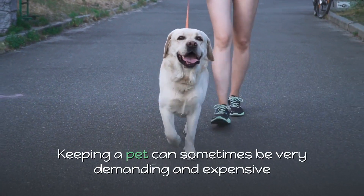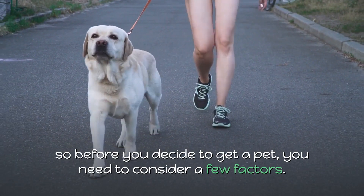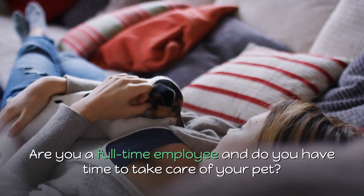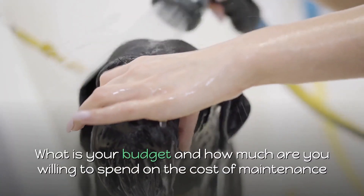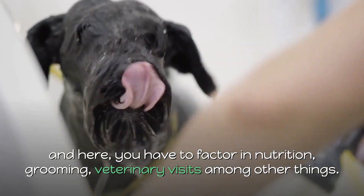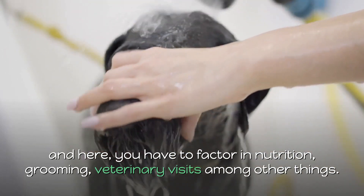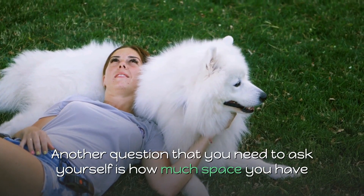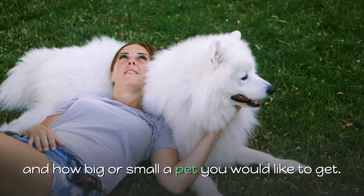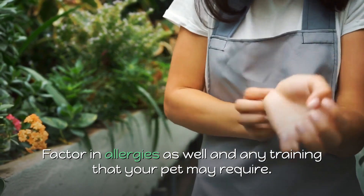Keeping a pet can sometimes be very demanding and expensive, so before you decide to get a pet, you need to consider a few factors. Are you a full-time employee and do you have time to take care of your pet? What is your budget and how much are you willing to spend on the cost of maintenance? Here you have to factor in nutrition, grooming, and veterinary visits among other things. Another question is how much space you have and how big or small a pet you would like to get. Factor in allergies as well and any training that your pet may require.